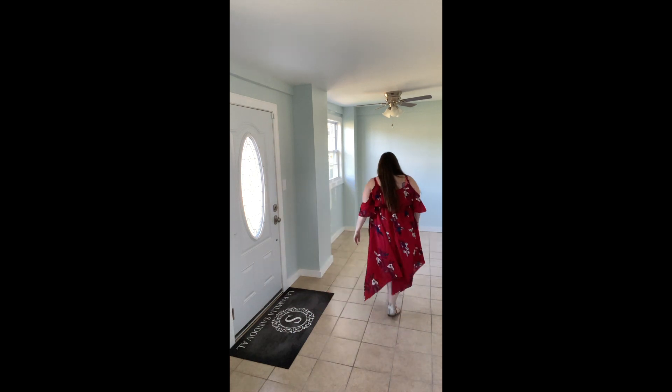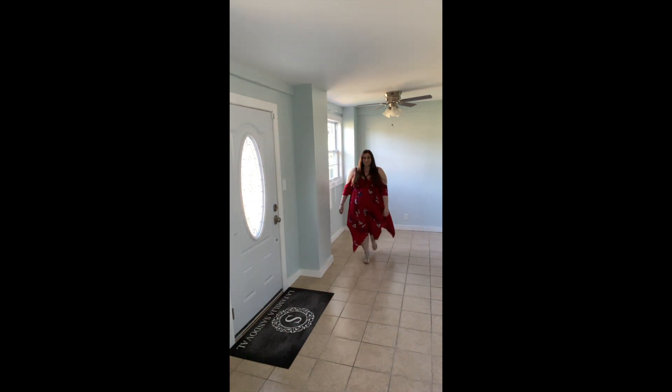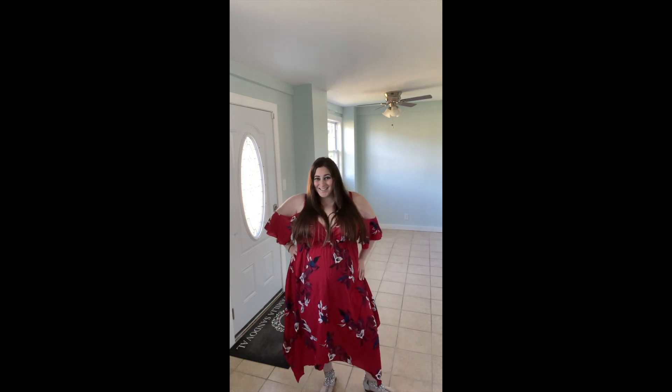This dress is also on my list of favorites. It is so comfortable, it's soft and flowy, and it just moves with me, and I feel like it's really flattering. What do you guys think about it? Let me know in the comments which one is your favorite.